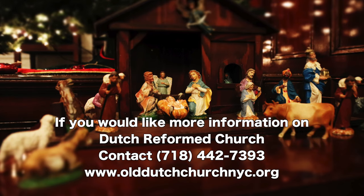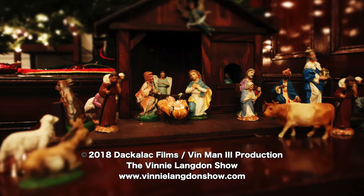If you would like more information on the Dutch Reformed Church, contact 718-442-7393 or visit olddutchchurchnyc.org.